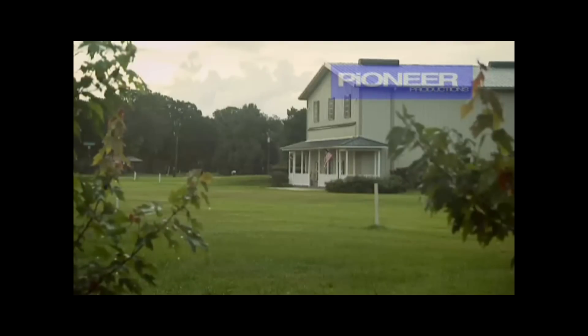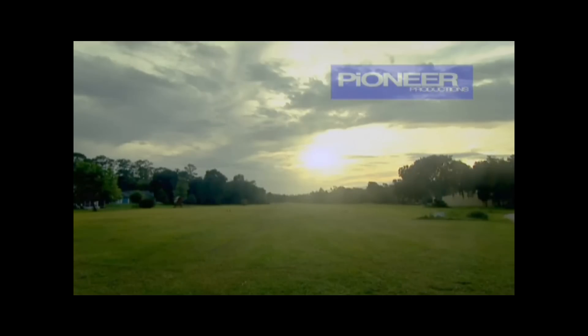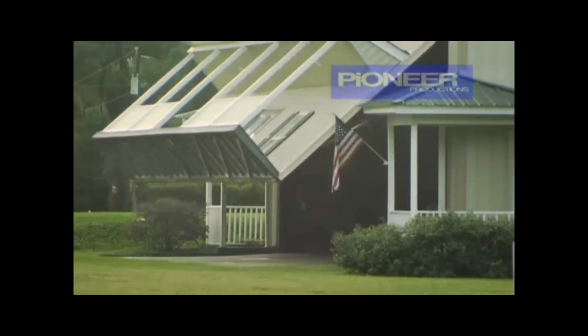With a runway on their front lawn, Joe and Laura can step outside their front door and take off any time they feel like flying. The porch and the rockers on the porch go up with the door, but when it's closed, it looks like a home.